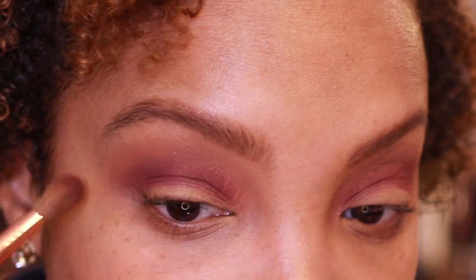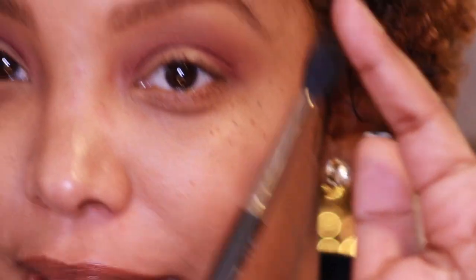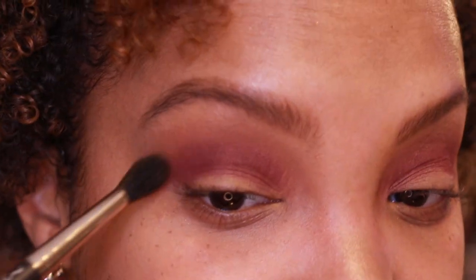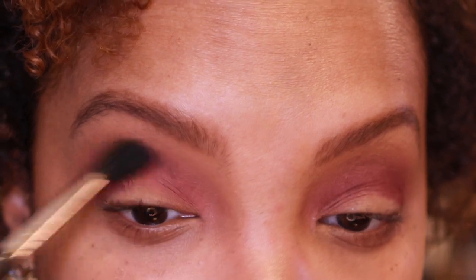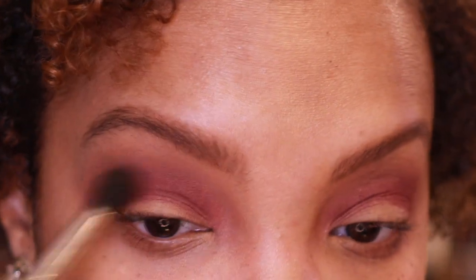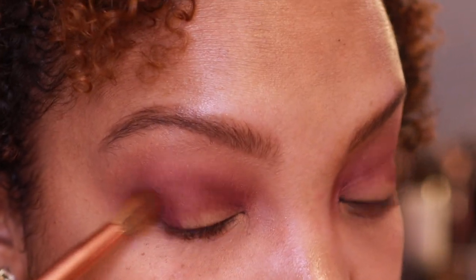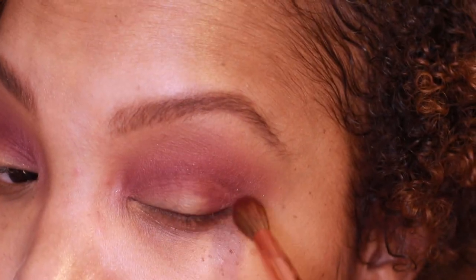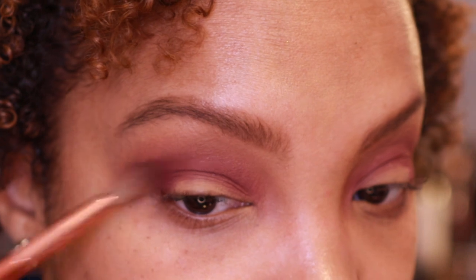Now I'm going to take this MAC 224 Synthetic brush — it's like a dupe to my favorite blending brush but not quite as good since it's one of the newer synthetic brushes from MAC. I'll blend out the edges, especially where my primer tends to make shadow skip, and blend those two colors into each other. I'll go back in with the crease brush and the same shade Sleeper on the inner corner to make the look more complete.